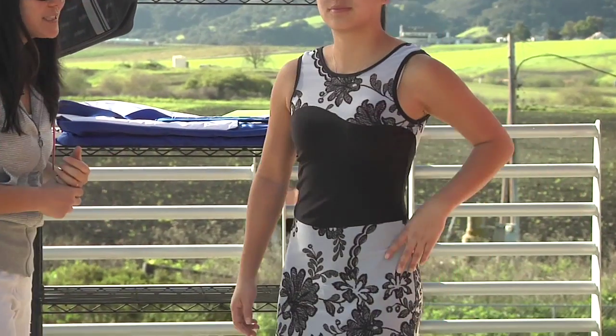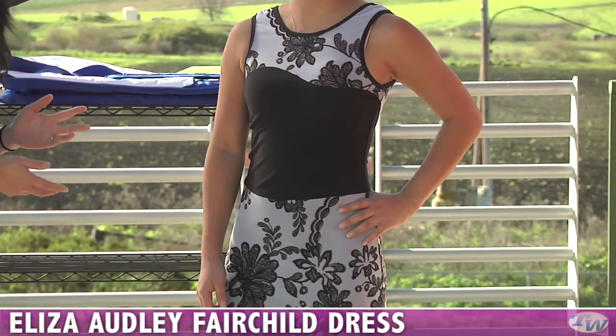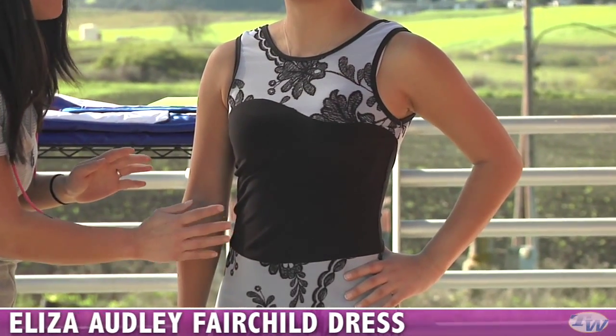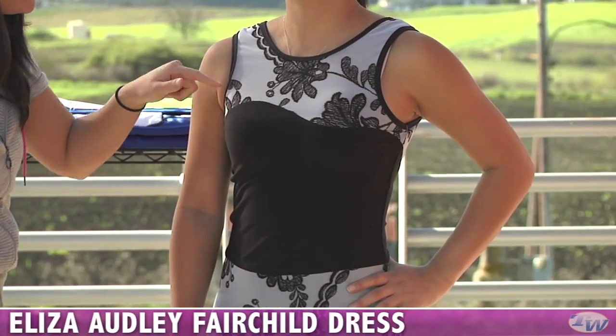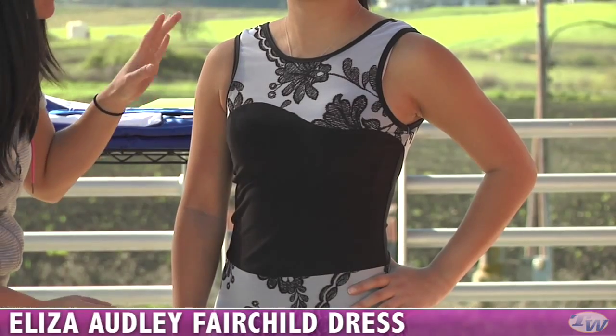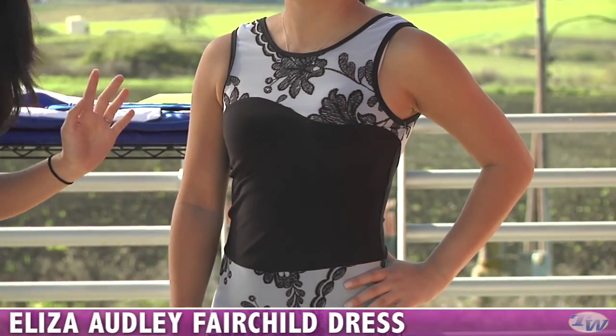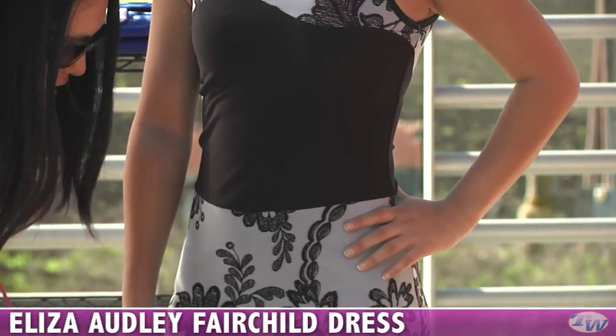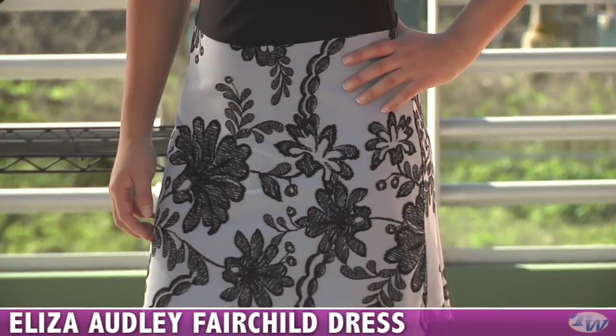First up, we're looking at a dress from the new Eliza Oddly Sabrina Group. This is the Fairchild dress. It's a really nice mix of the knit fabric and a mesh overlay. The mesh overlay has a nice floral design and it looks like embroidery but is a natural print. This dress does not have a built-in bra. On the skirt portion of the dress, this mesh overlay is detached so you get some nice movement when you're moving around.